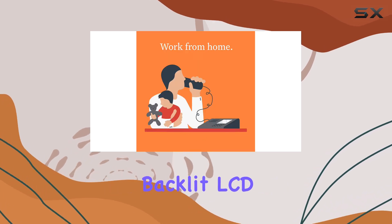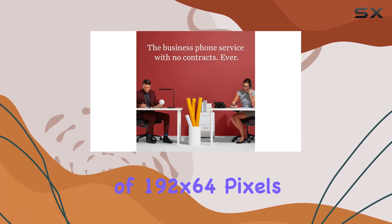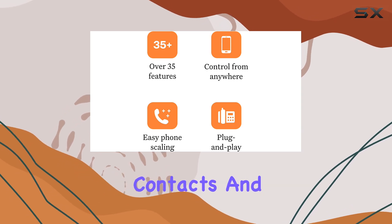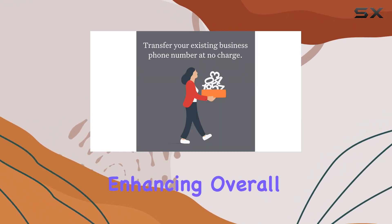The 2.7-inch backlit LCD display is another standout feature. With a resolution of 192 by 64 pixels, it provides clear visibility of call information, contacts, and other essential details. This makes navigating through menus and settings straightforward, enhancing overall usability.